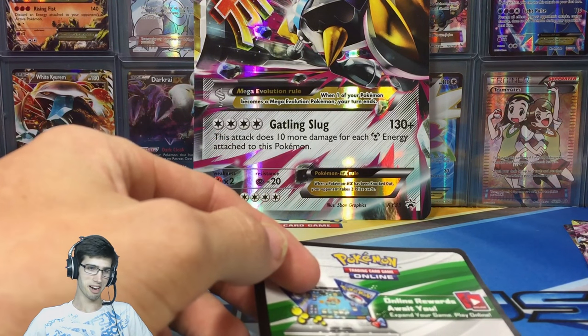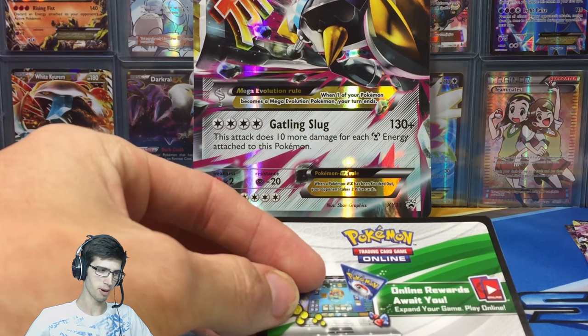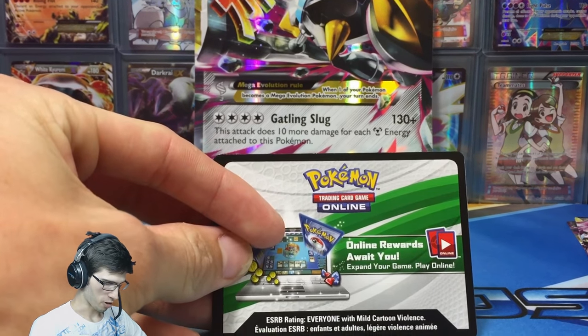Alrighty guys, we're finally back. I struggled miserably doing that. It is totally childproof, that box — it is ridiculous. From the shrink wrap to just getting the promos out is just a little bit overwhelming.